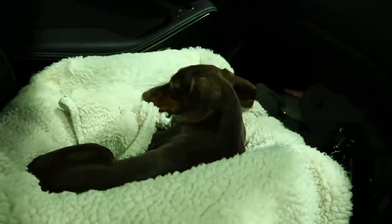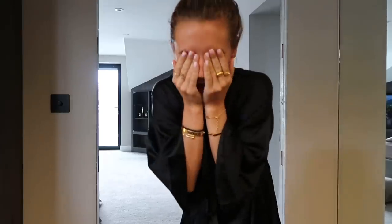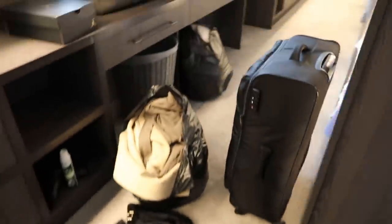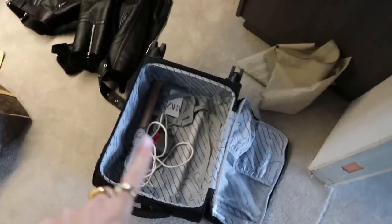Straight back to sleep — she is an angel in the car. Good morning! The mess. This is the mess. I don't actually think it looks that bad on camera, but I did this last night.